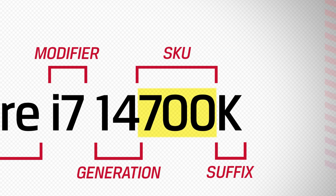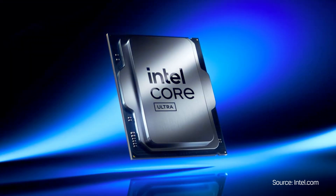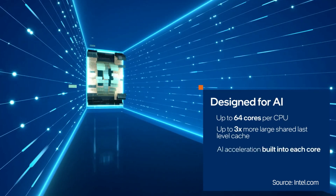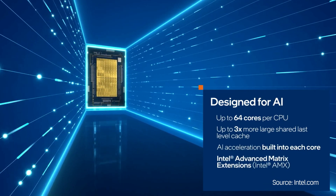For most Intel processors, the SKU number follows the generation number, giving more detailed identification for the brand and generation. Generally, a higher SKU number means a product with more features. Examples include the Intel Core Ultra 5 processor 245KF or the Intel Xeon Platinum 8558P.